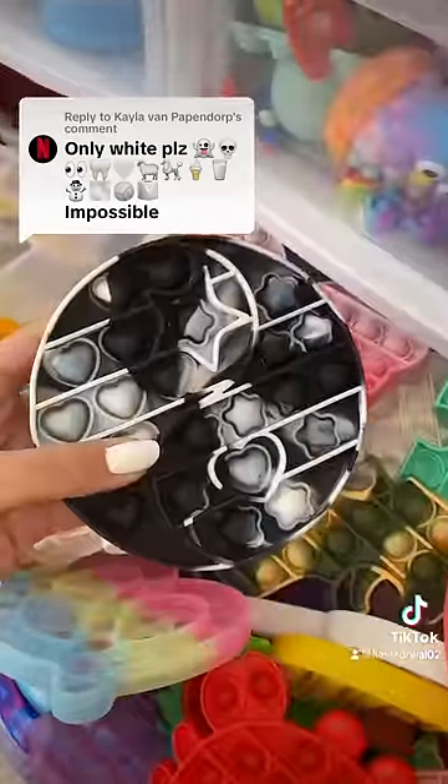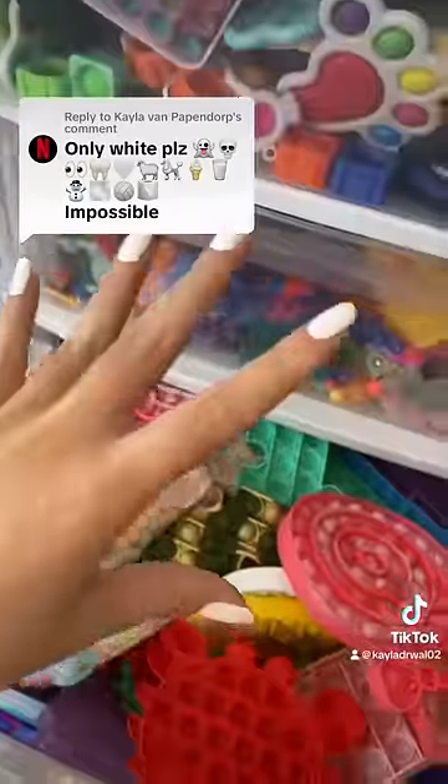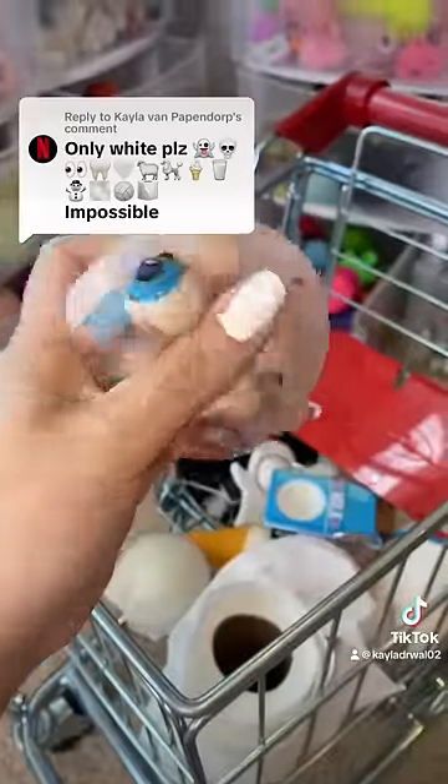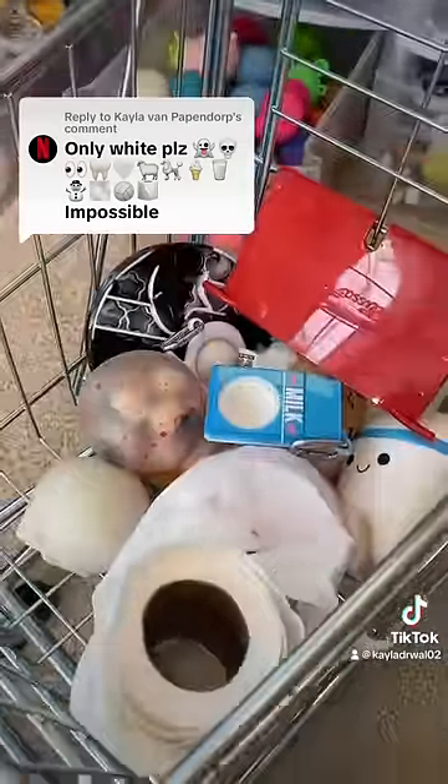Next, we have a volleyball. And last but not least, toilet paper — the best fidget of them all. Not gonna lie, that challenge was much harder than I thought it would be.